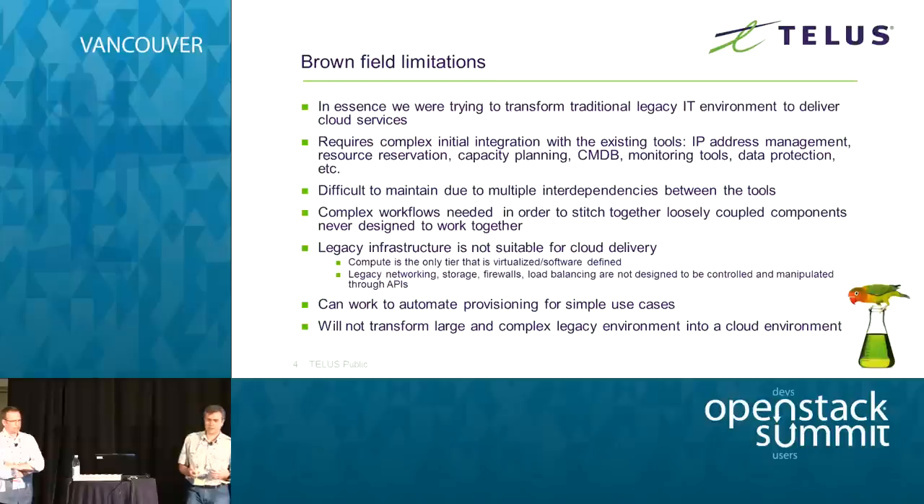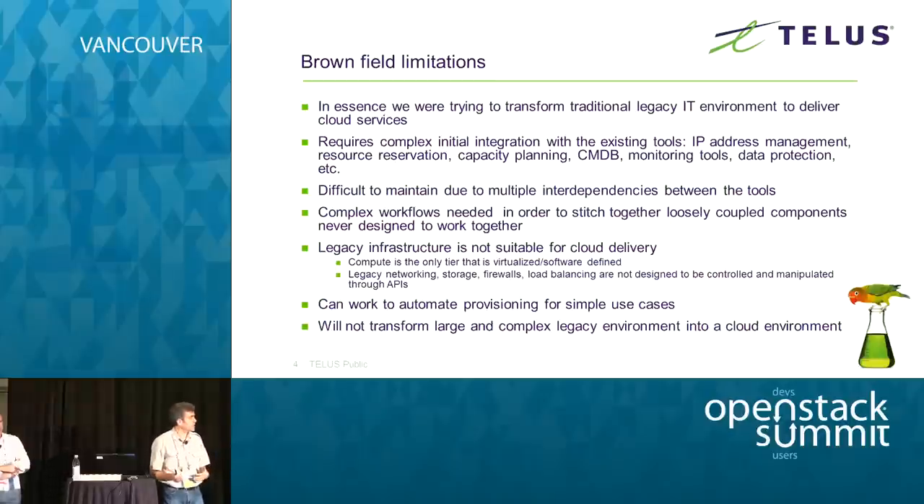What we found was that it requires very complex integration between the automation toolset and the variety of management tools in the environment — IP address management, resource reservation, capacity planning, and all of those. That wasn't the only thing either. Even if you managed to do that integration, we found it was also very difficult to maintain. We created a number of interdependencies between tools managed by different teams, owned by different vendors, some internally developed.